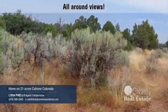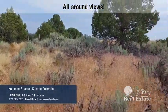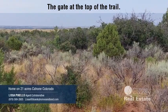Reaching the top, we have the gate and the fence line here in front of us. You could probably do your own hunting up here if you wanted to, even though it's 21 acres. You can see scrub oak up here.